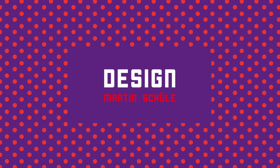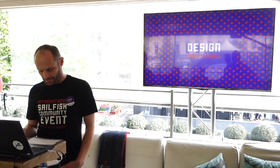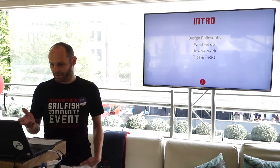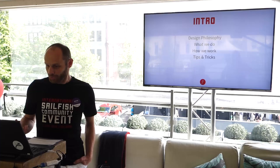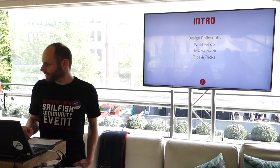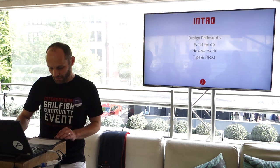Welcome to the design session. My name is Martin Schule and I'm heading the design at Jolla. During this session I will give you more insights about the design philosophy, what we actually do, how we work, and a couple of tips and tricks on how to do really awesome UI design.